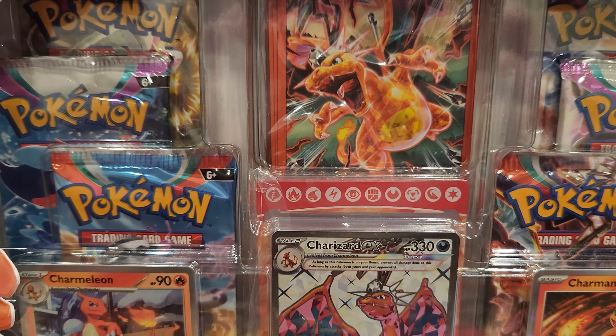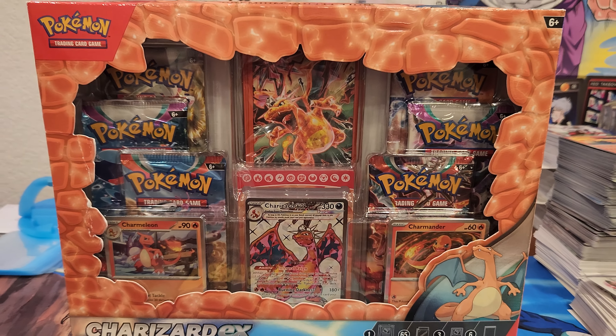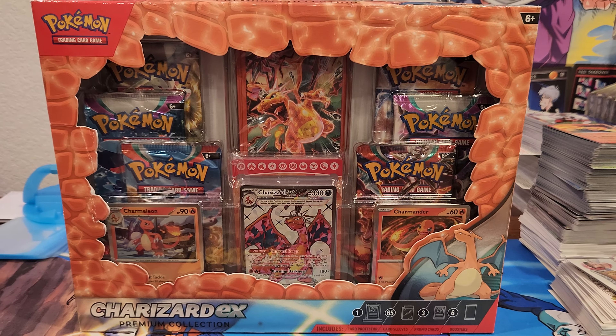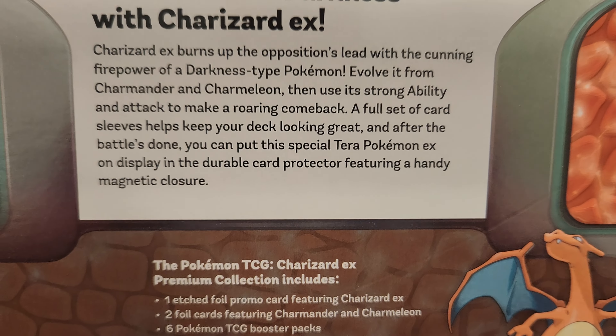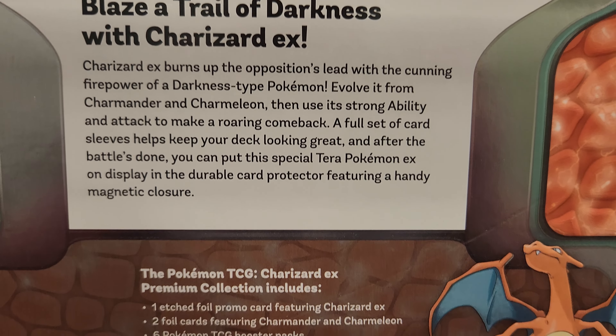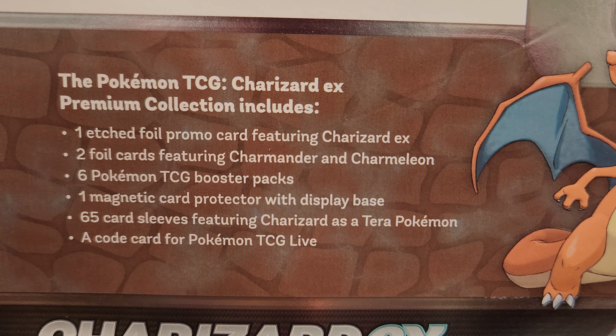Wasabi YouTube, check it out. We got the Charizard EX premium collection box - super dope. It looks like 'blaze a trail of darkness with Charizard EX.' Get all this sweet stuff in here.